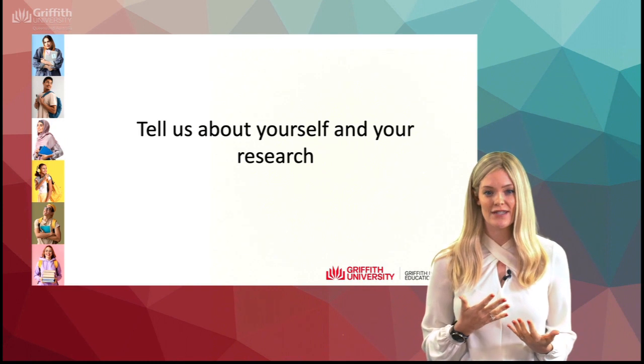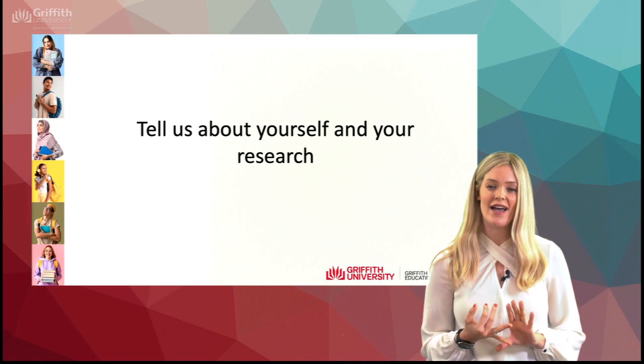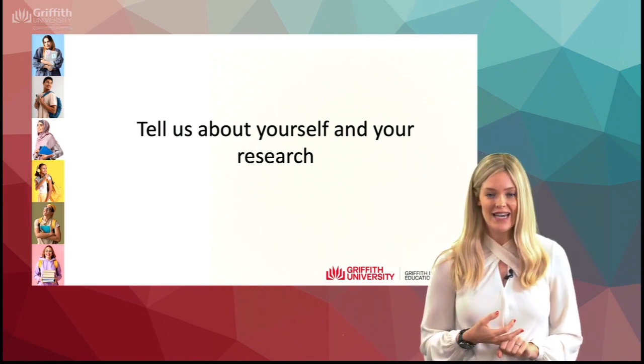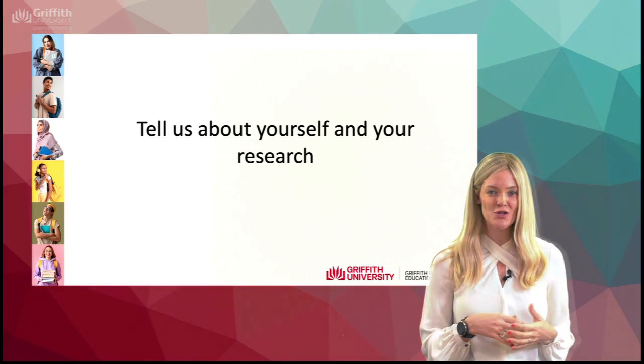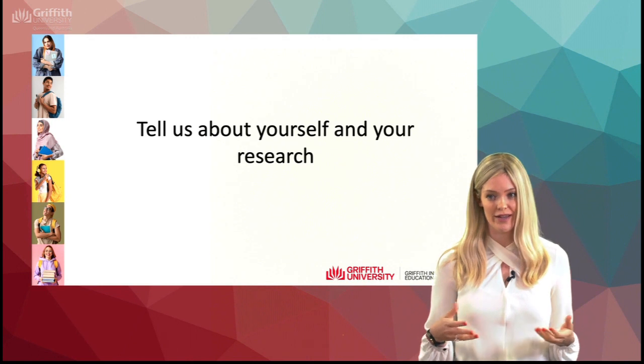My research focuses mainly on two areas. I have research within education that looks at literacy and languages, so second language acquisition and things like that, and then I have another body of research, but essentially I've been working on a number of projects that all feed into each other in those two areas.